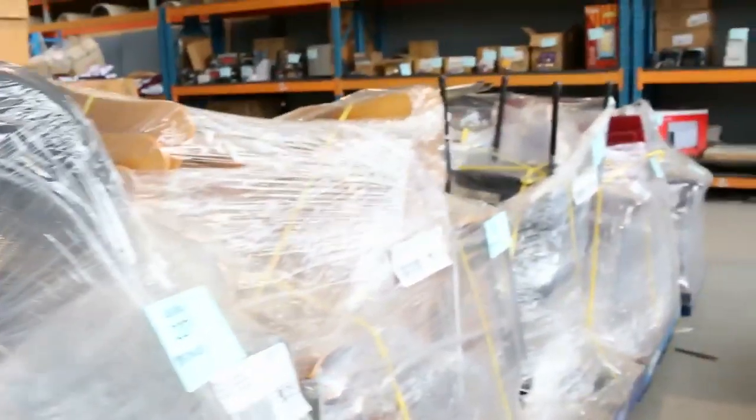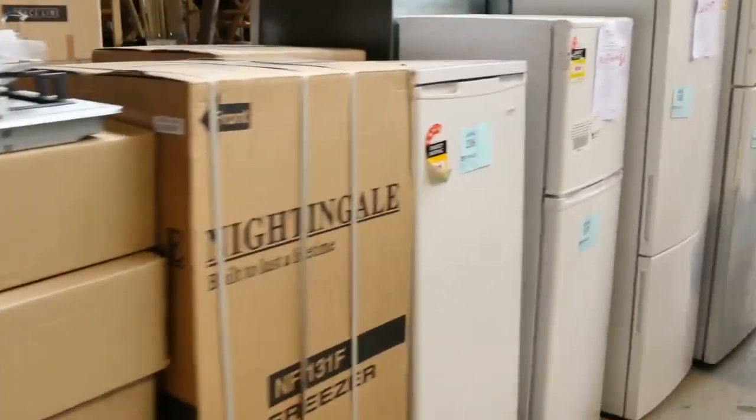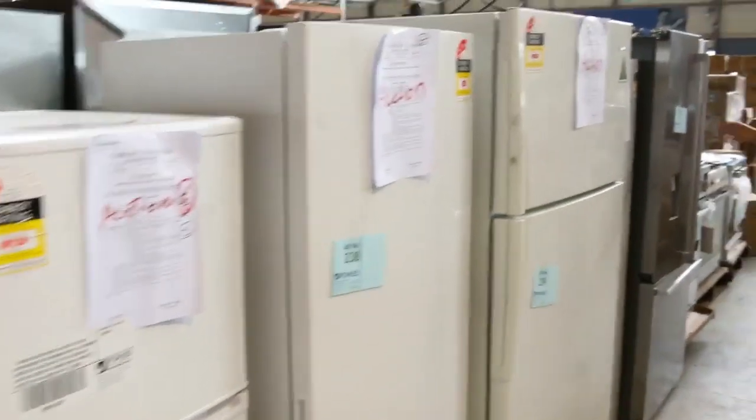We've got three, four, or five pallets of unreserved office furniture — I can see office chairs and guest chairs, that'll be good buying for somebody. Heaps and heaps of fridges have come in. Look at all these fridges — Westinghouse, Electrolux — all with warranty I think on the fridges tomorrow.